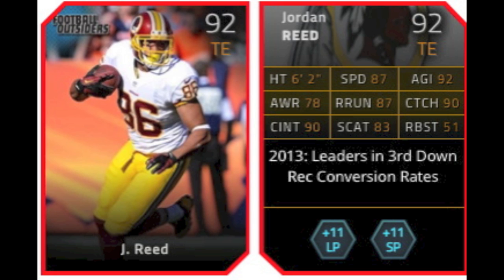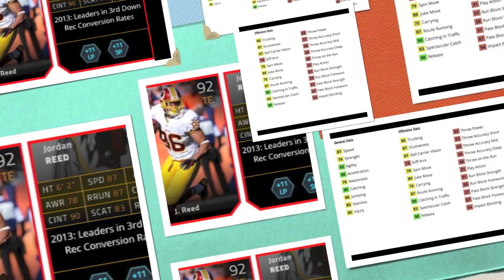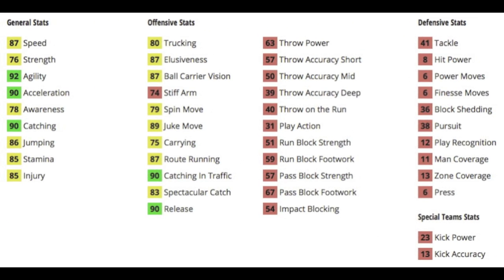Next is Jordan Reed, a 92 overall tight end for the Redskins. He also gives plus 11 to both long pass and short pass. He looks a little bit better than Austin Pettis, but he can't block — he's more of a receiving tight end than a blocking one.